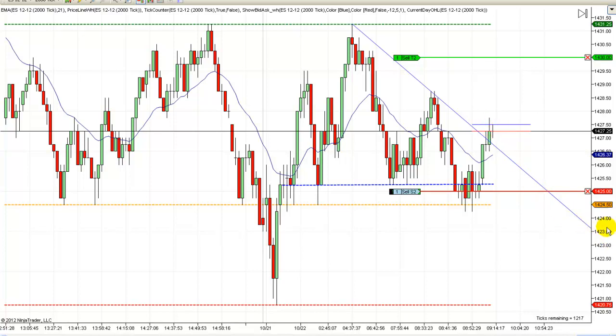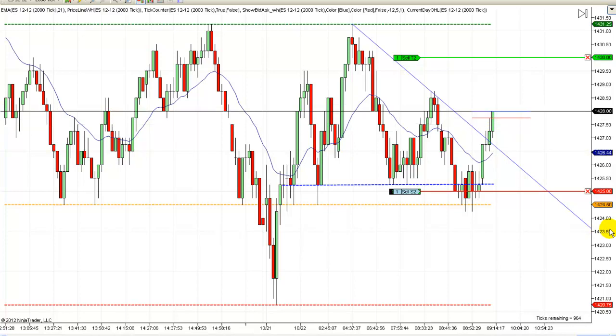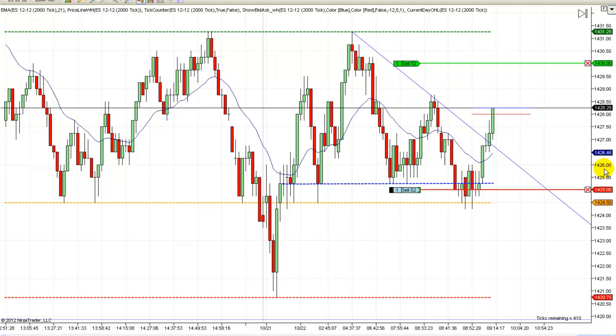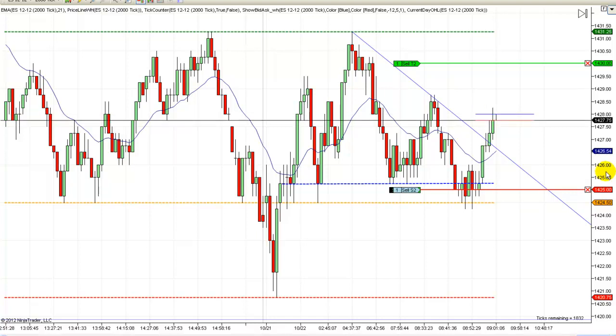We could exit this one right here now with two points — we could have had three points now. We've got this working in our favor, and there's a strong chance that if we run up to here we're going to pull back pretty quickly. That's why I'm just looking to get my seven points here on this one trade, right out of the gate. Then I'll be happy with that and we'll look for other opportunities.